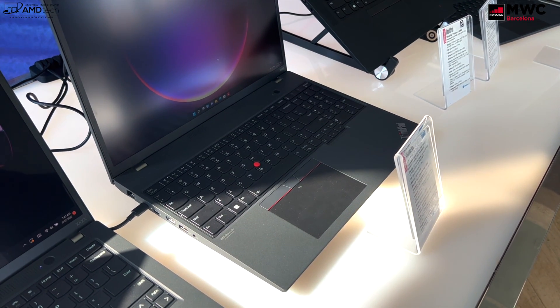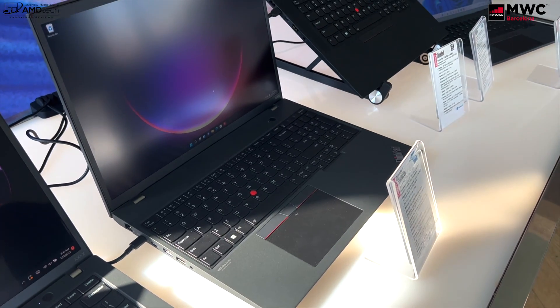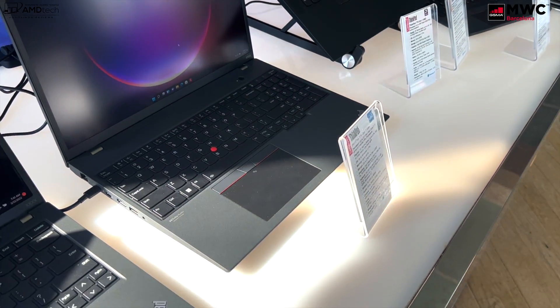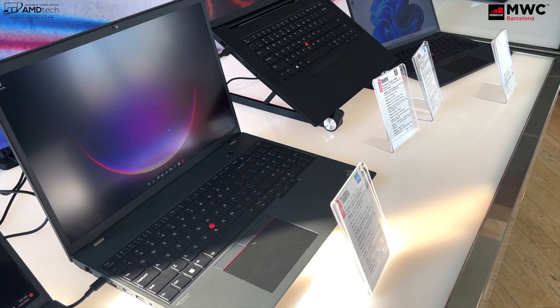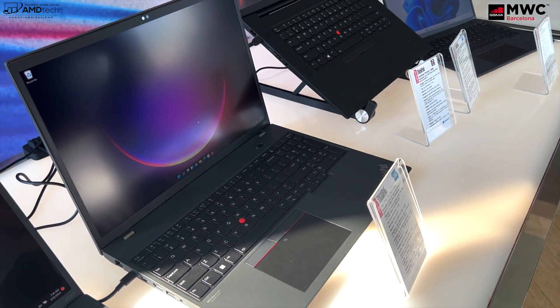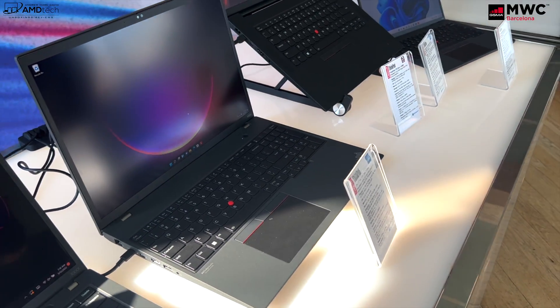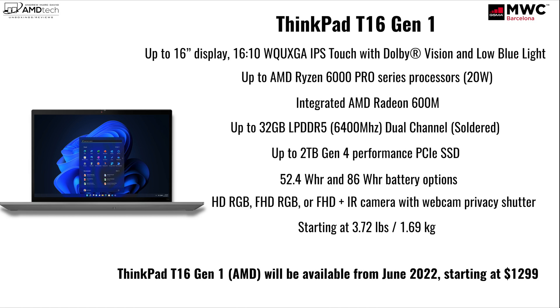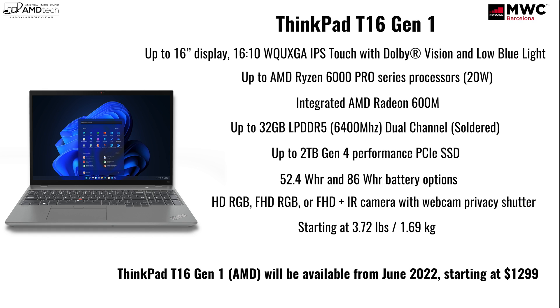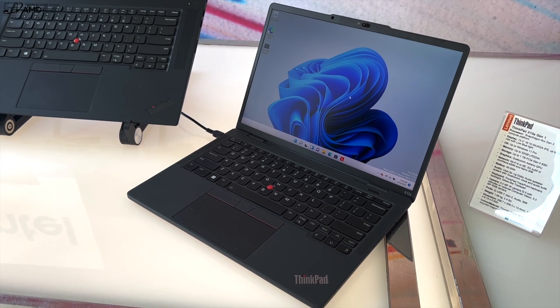You can configure this with up to two terabytes of Gen 4 PCIe SSD storage. It comes with either a 52.4 watt-hour or 86 watt-hour battery. You can also get this with up to a full HD+ IR camera with a webcam privacy shutter. It has a starting weight of 3.72 pounds or 1.69 kilograms. The ThinkPad T16 Gen 1 with the AMD processor will be available starting June 2022 with a starting price of $1,299.